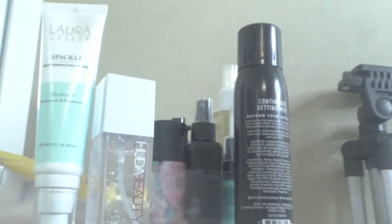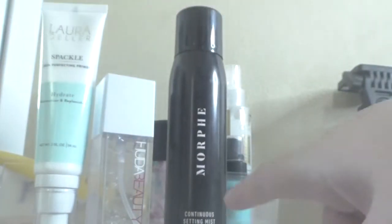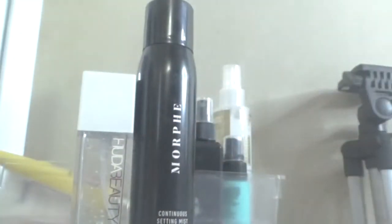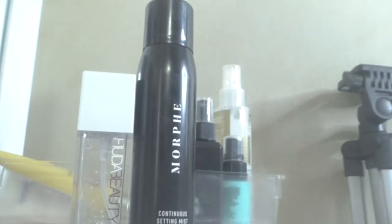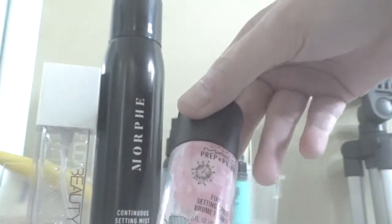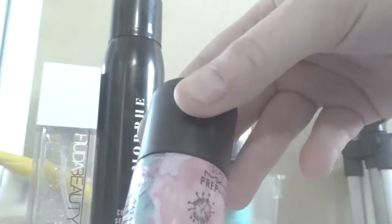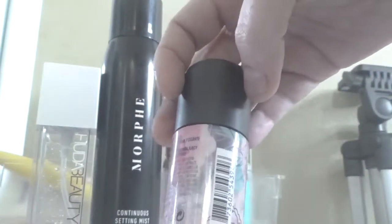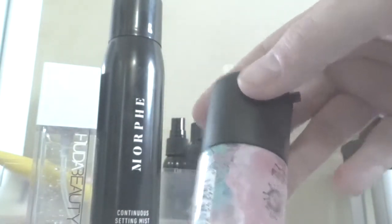Then we have the Morphe Content Mist — I have a little left so I'm definitely keeping that. I'm also keeping my MAC Fix Plus; I like using this when I'm doing eyeshadow and I want a little more tinting on the shadows, especially on the glitter and sheen ones. I don't like using it on my face because it makes it too hydrating, but it does keep my makeup on for a long time.